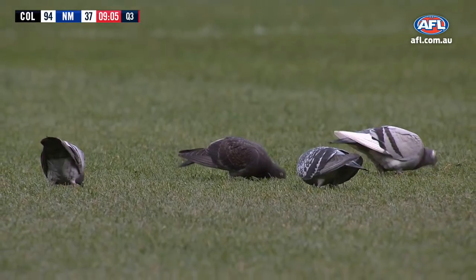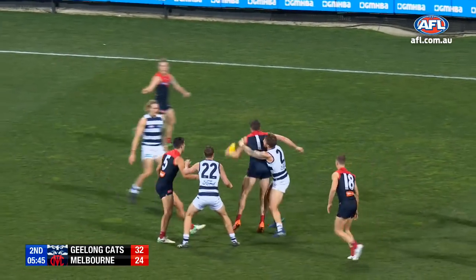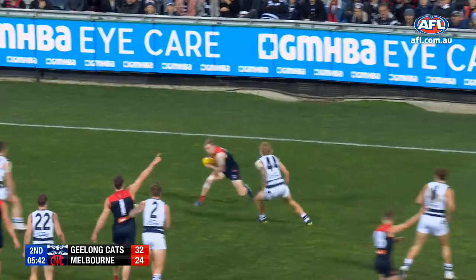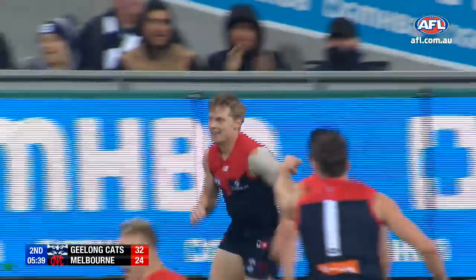Ebert got it — he bounces the ball on the pigeon and it still comes back to him! A little bit of Cirque du Soleil, no one wearing the same jumper was there to help him. Still, Petrarca — there goes Hogan, Spargo, outside of the boot, Charlie Spargo kicks a goal!